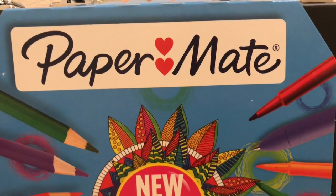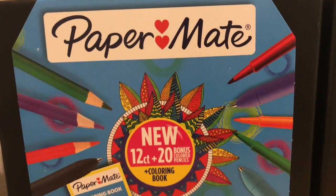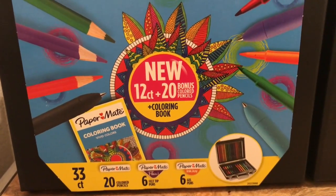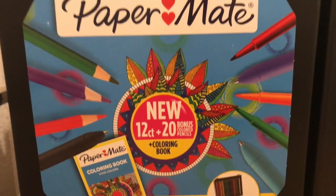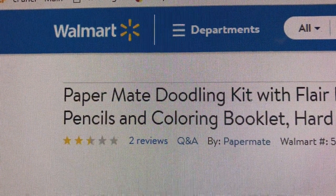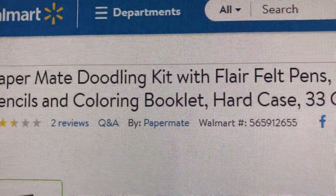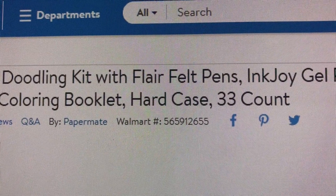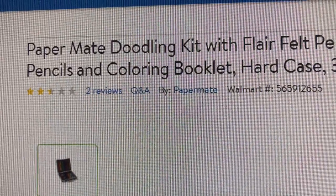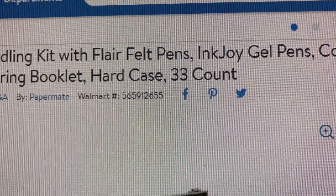These are the Paper Mate pen kits and take a look at that. It is so amazing. It comes with pens, colored pencils, a coloring book, and it's all in this cool looking case. So I'm on the Walmart website and this item that I bought is called the Paper Mate Doodling Kit with Flair felt pens, InkJoy gel pens, colored pencils, and coloring booklet, hard case, and this is a 33 count item.